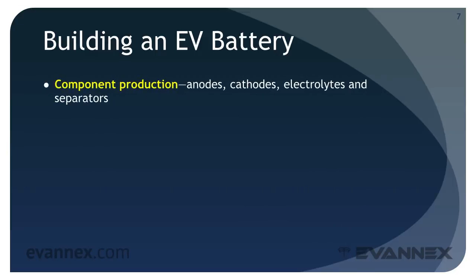During component production, the electrolyte, anodes, cathodes, and separators are built to the specification of the battery under consideration. Cell production creates an individual cell — an actual battery that becomes the basic building block for the EV battery. An EV battery may contain many thousands of cells.